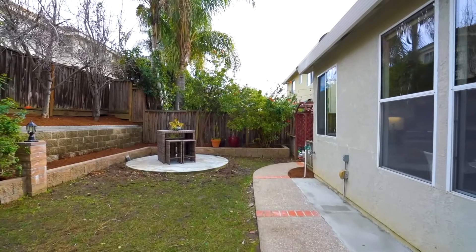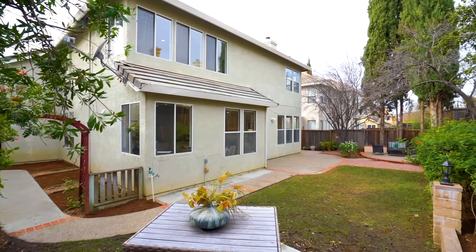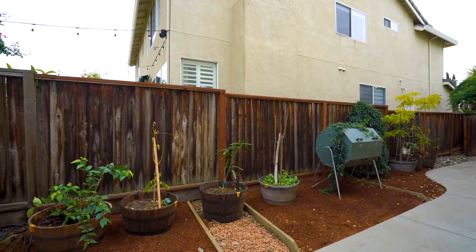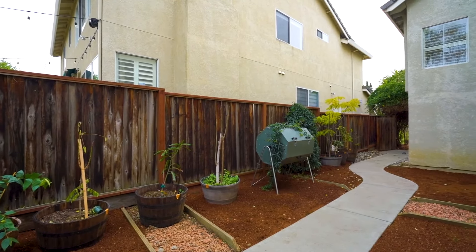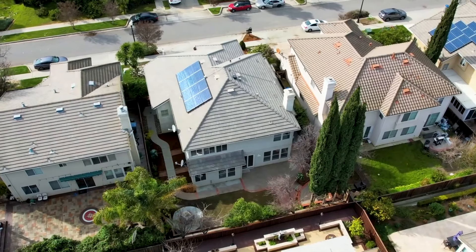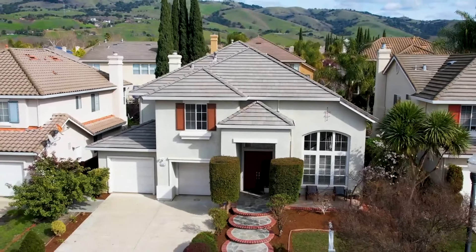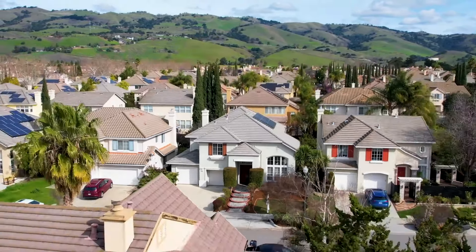The property stands out with its unique features including fruit trees — apple, pear, and guava — in the yard. Overall, the combination of its prime location, thoughtful upgrades, unique features, and a spacious layout make 4042 Louvre Avenue an appealing option for discerning homebuyers in San Jose.